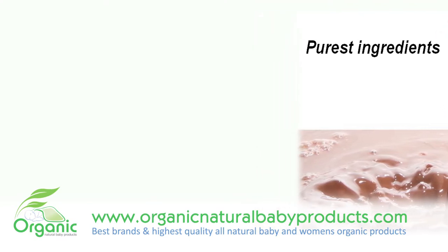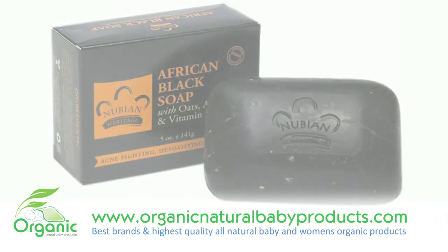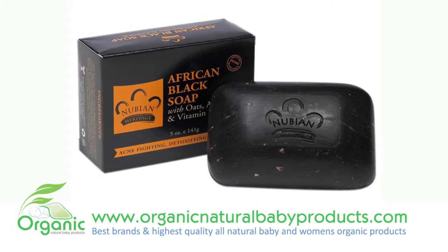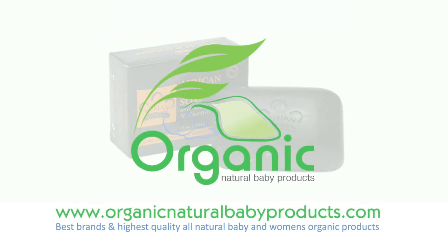In the apothecary tradition, Nubian Heritage updates African Black Soap with active botanical extracts and salicylic acid to more effectively treat acne, balance skin tone and improve skin texture. Daily use of the line will result in cleaner, clearer, healthier skin.